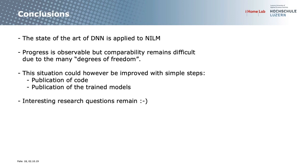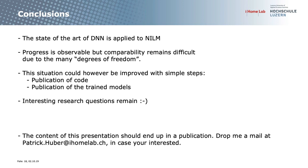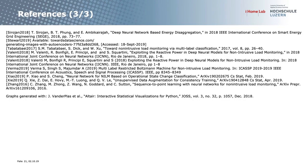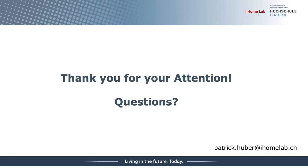In conclusion: state-of-the-art deep neural networks are being applied to NILM, and we can see some progress in disaggregation accuracy. However, comparison is difficult, and there are quite easy ways to improve on this. For young PhD students, there are still some very interesting research questions here. The content of this presentation should flow into a publication soon. If you're interested, just drop me an email. Thank you for your attention.